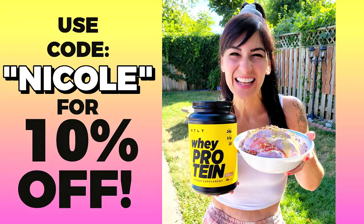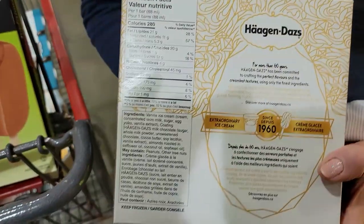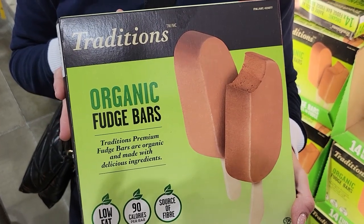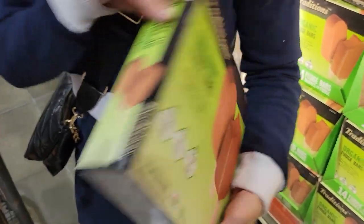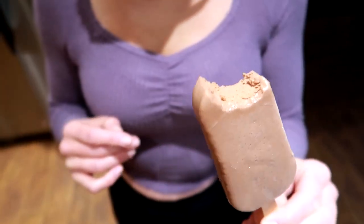Number four: ice cream bars. Sassy and I love ice cream but it can be pretty calorie dense — one Häagen-Dazs vanilla almond bar is 280 calories. Or you can have one Traditions organic fudge bar for 90 calories. Sassy and I ate these for dessert yesterday and they are amazing — let them sit out for five to ten seconds to thaw a bit and they are so fudgy. They taste like a really good fudgesicle and are a great replacement for ice cream bars.